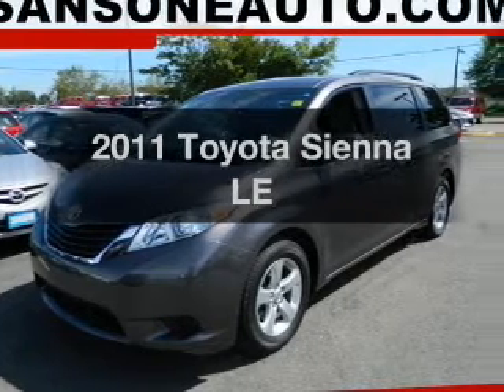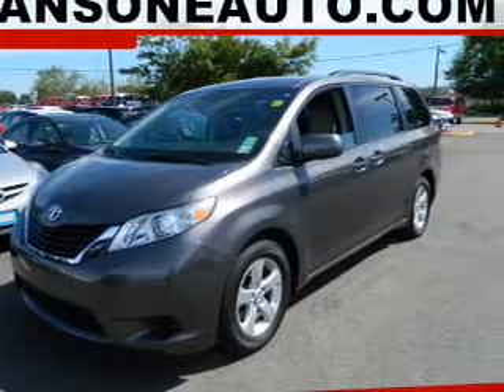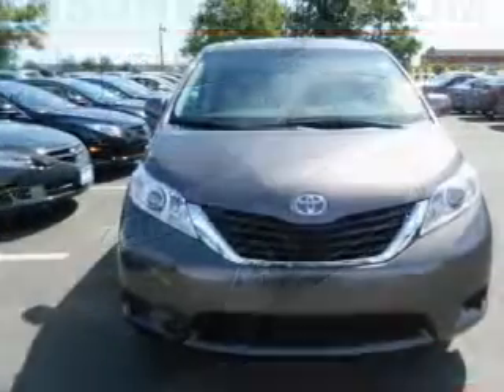Get noticed in this 2011 Toyota Sienna. If you're looking for a first-rate auto, this one could be yours today.